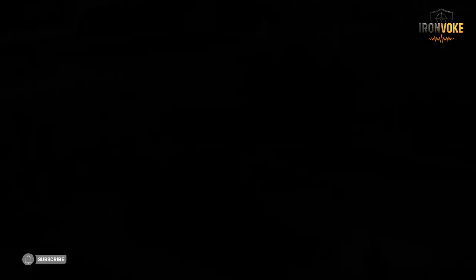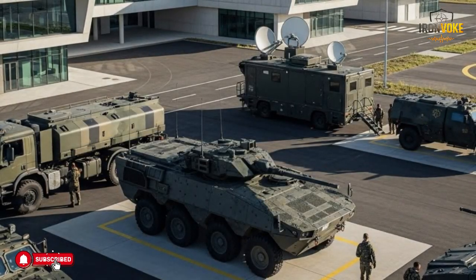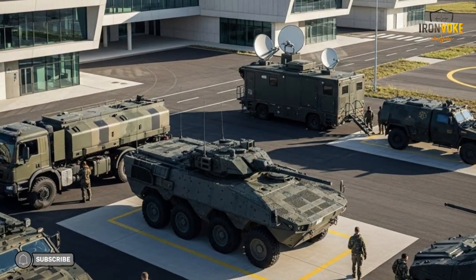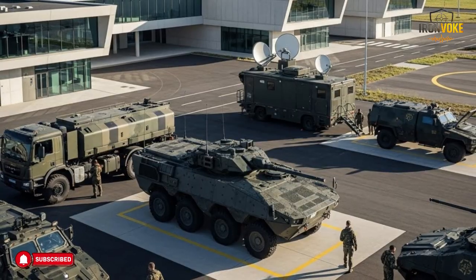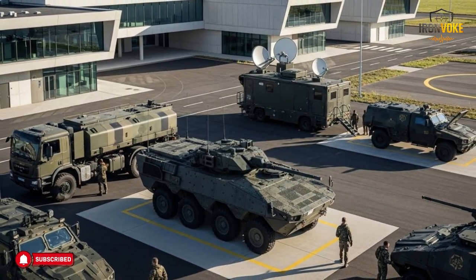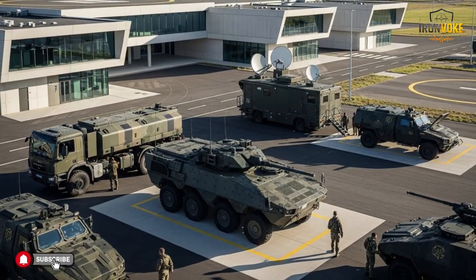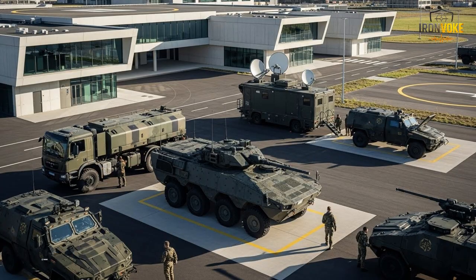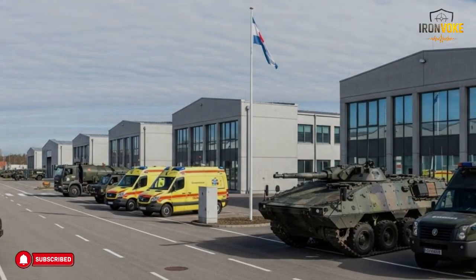Protection is a central feature of the Puma. Since it operates in forward areas, it is designed to shield its crew from environmental and operational hazards. Reliability is equally important — engineering vehicles must function consistently under pressure. The Puma benefits from a well-tested mechanical base and regular upgrades that improve performance over time. Maintenance is simplified through modular components and accessible systems, allowing field crews to keep the vehicle operational with minimal downtime. Rather than relying on cutting-edge experimental technology, the Puma uses proven systems refined through experience.